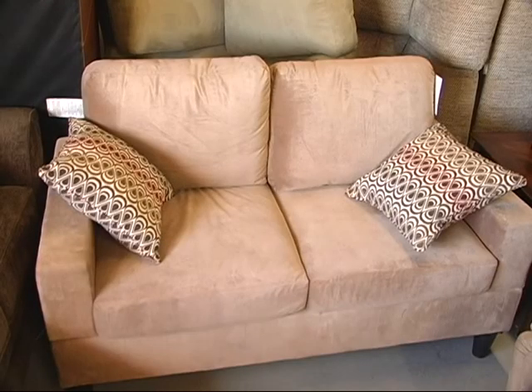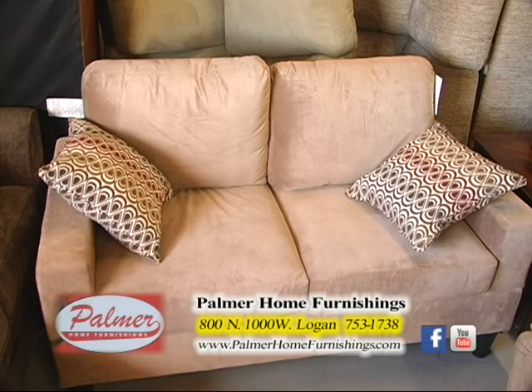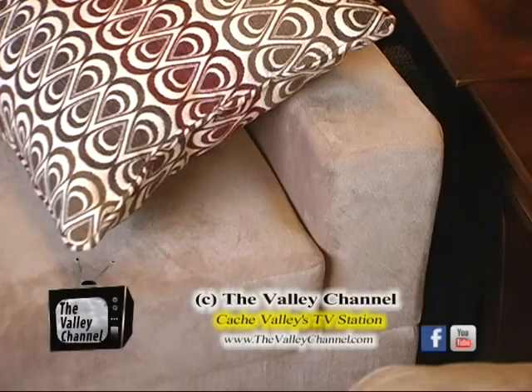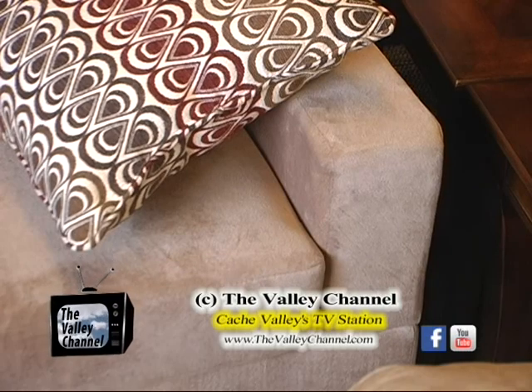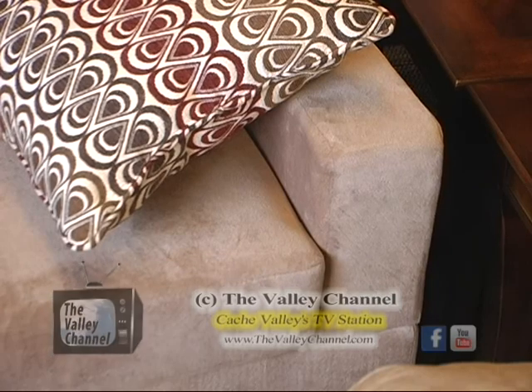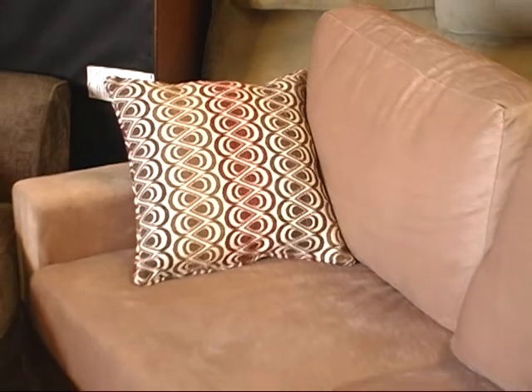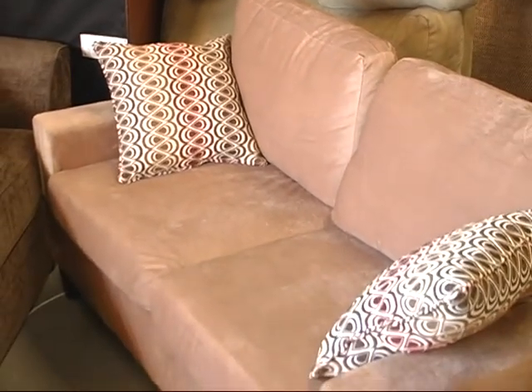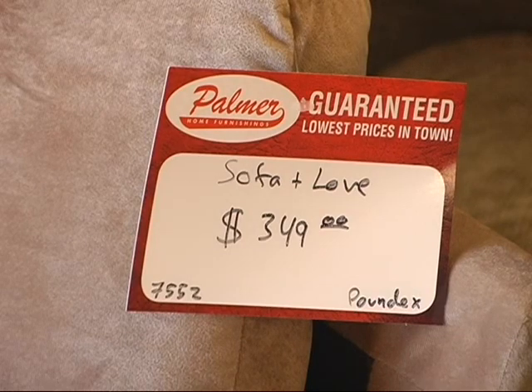This is the least expensive set we sell, and because of that we sell a great amount of them. It is $349 for the sofa and loveseat — yes, that's right, $349 gets you both pieces. It's a microfiber set and pretty decent quality. It has a contemporary look to it and comes in a few different colors. Very popular, obviously because of the price. You ought to come check this out if you're trying to save some money.